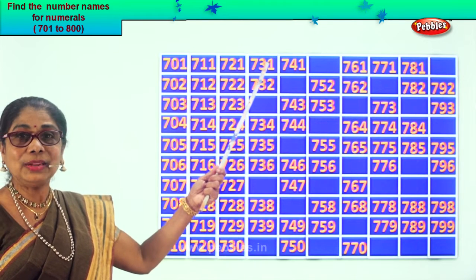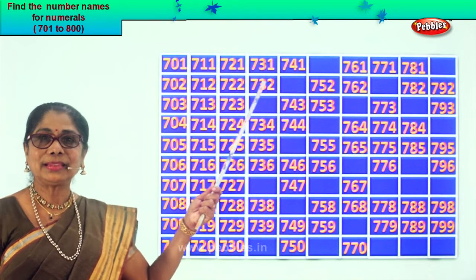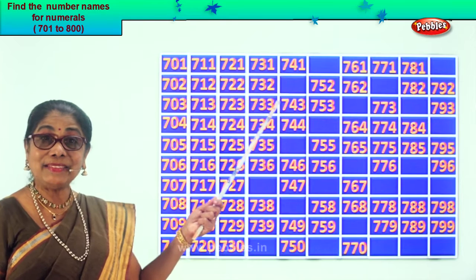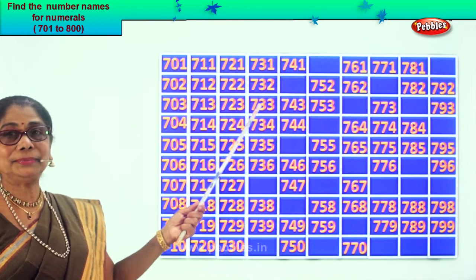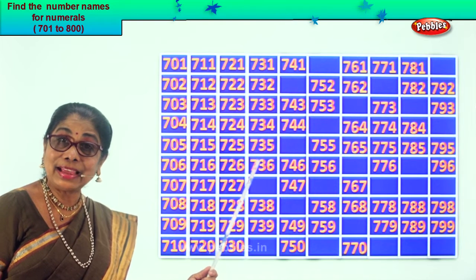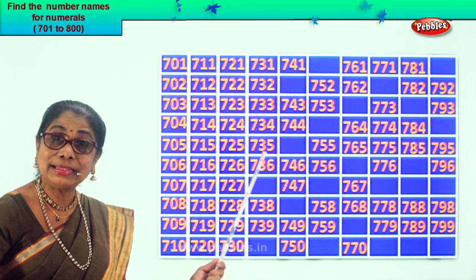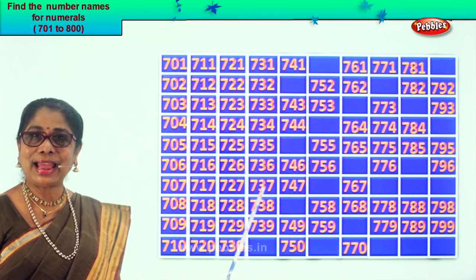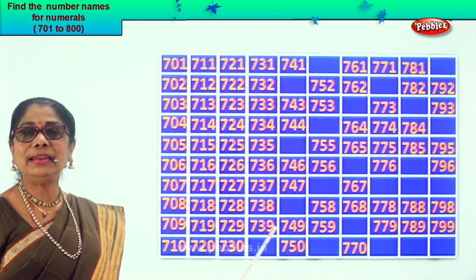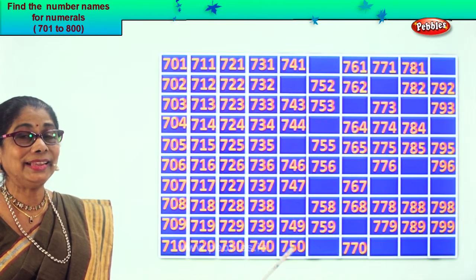After that? 31. So 731, 732. After 32 follows 33. So 733 is the missing number. 734, 735, 736. After 36, what is the number that will follow? 37. So we get 737, 738, 739. After 39? 40. So 740. Good.